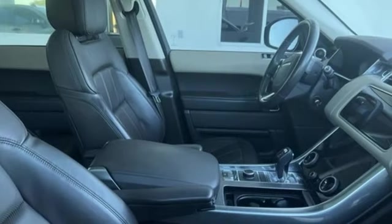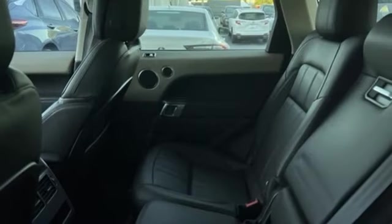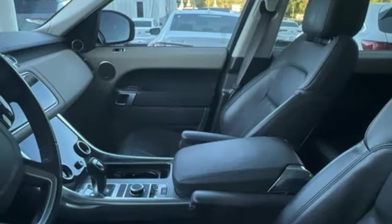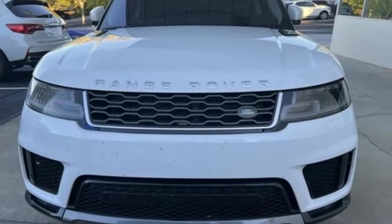Intercooled Turbo V6 engine. Height adjustable automatic with driver control suspension. Integrated navigation system with voice activation. In-control Wi-Fi hotspot. Dual zone climate control. Rear parking sensors. Bluetooth wireless audio streaming.